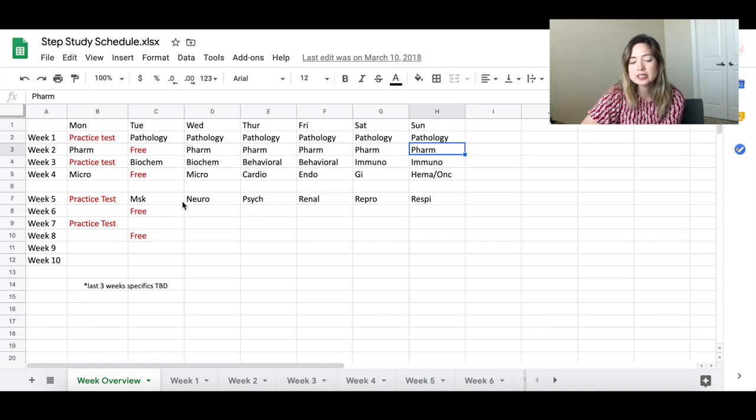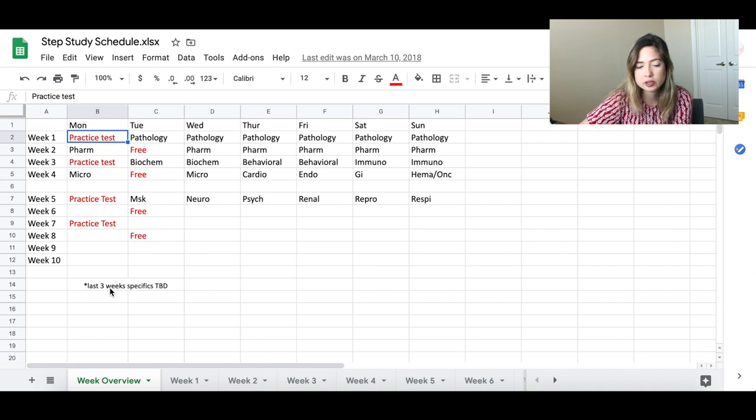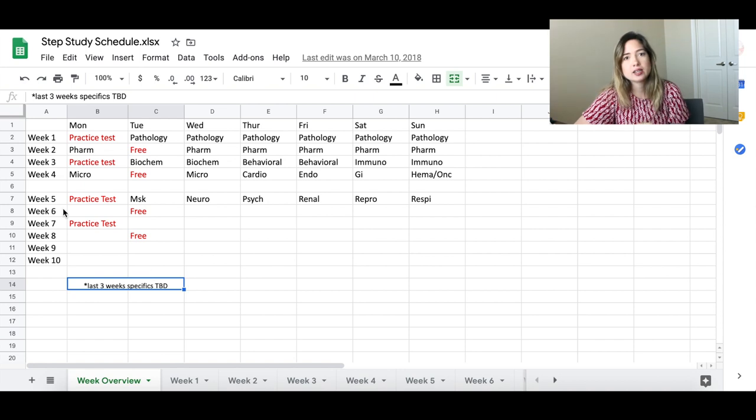The last two weeks were for reviewing everything, going over questions I hadn't done, and repeat missed questions. Practice test days also counted as free days — I would do the practice test, review the questions, then get the rest of the day off. I made a note that the last three weeks were going to be flexible without a fully set schedule, depending on what was going on.